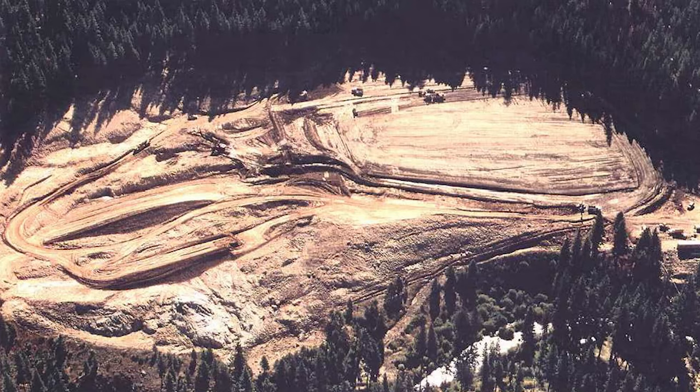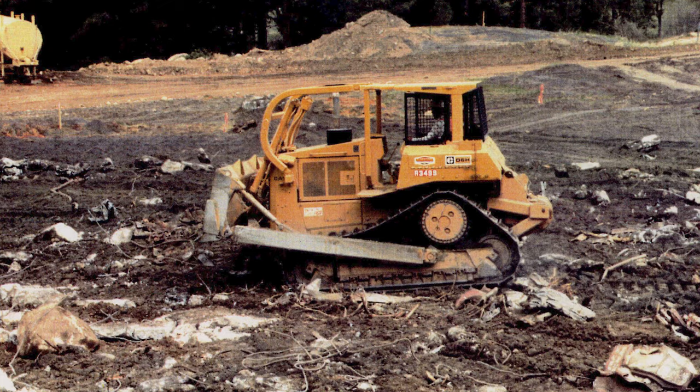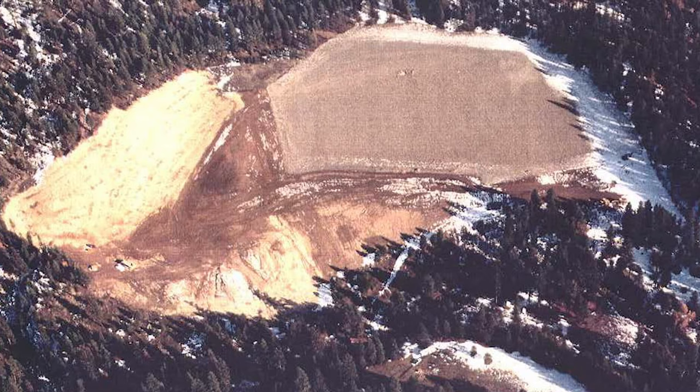The Uranium Mill Tailings Radiation Control Act was passed by Congress in 1978 to address the public health hazards associated with access and exposure to uranium mill tailings. The Lohman Site was remediated by the Department of Energy in 1991 under Title I of this Act. The debris, tailings, and the mill structures associated with the Lohman Site were disposed of in an engineered disposal cell.